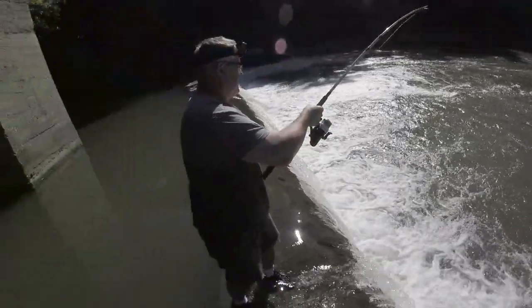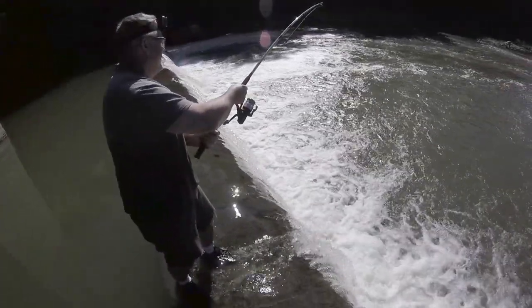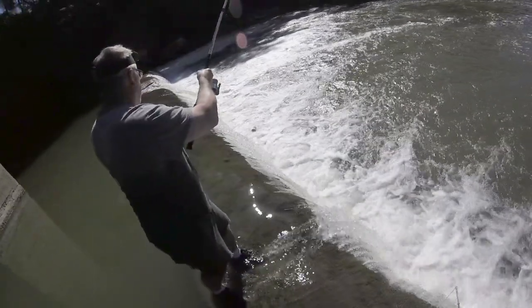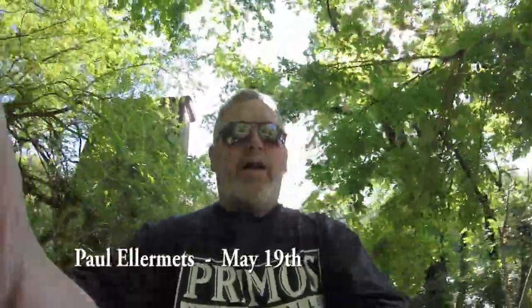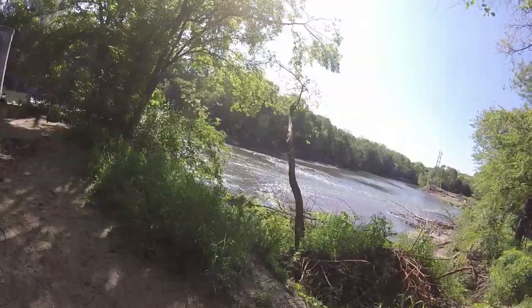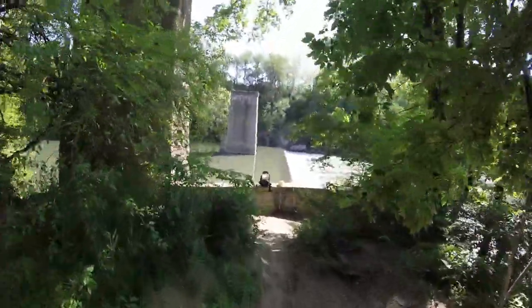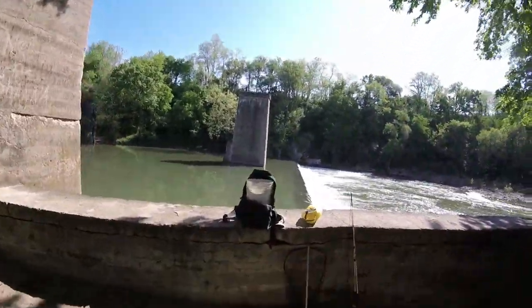Good morning everybody, trying out this new toy thanks to my son flying. Here's the river with these big flatheads out there just begging to be caught. I already walked up here and set down my fishing poles, and here's what we're looking at.